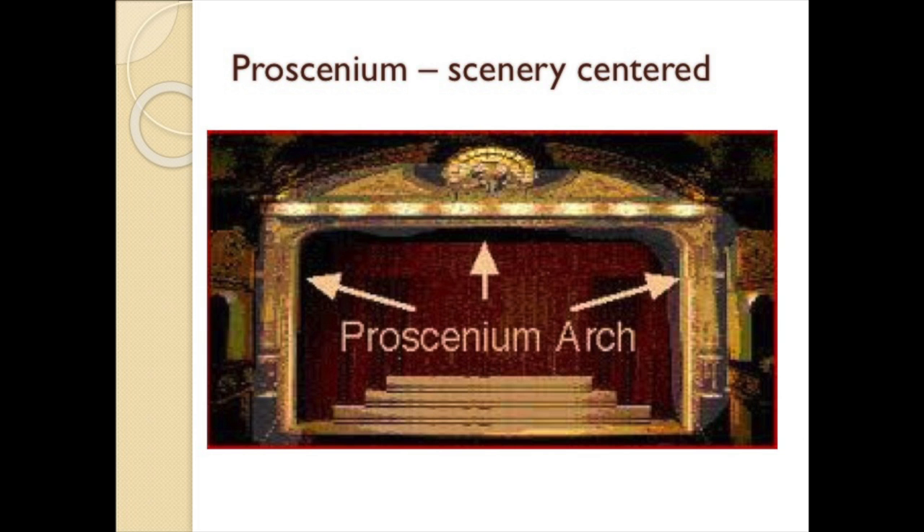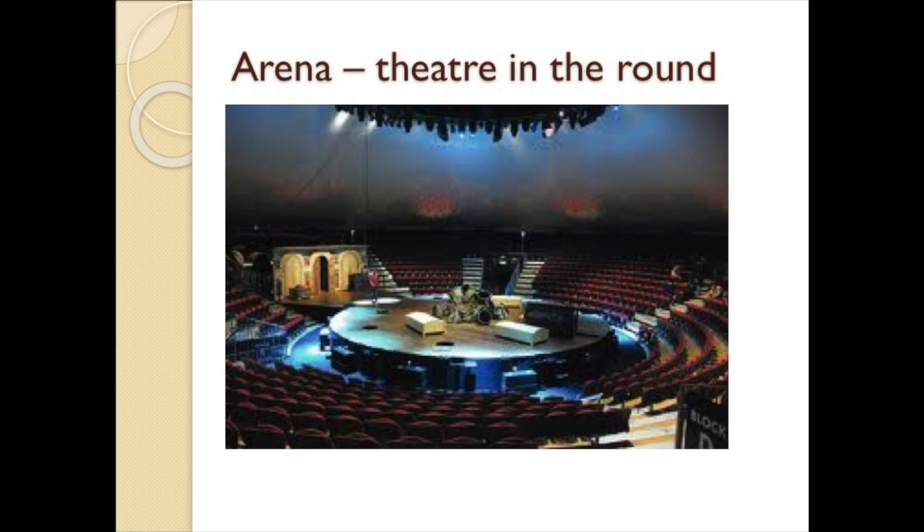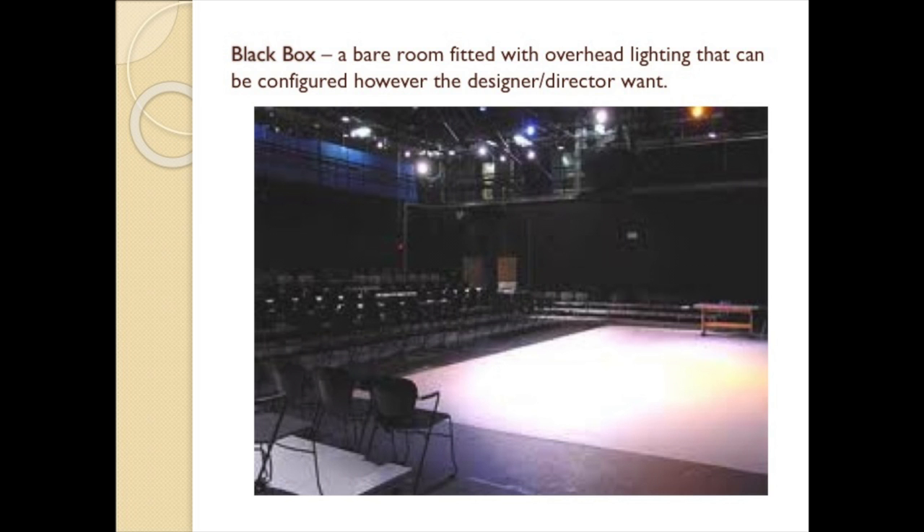The proscenium arch creates the picture frame, framing the action taking place on the stage. Often an apron is added in front of the arch for additional playing space; when you uncover the apron, it houses the orchestra pit. The thrust stage places much of the action in the midst of the audience, with audience seated on three sides, making it a more actor-centered format. A third configuration is the arena theater, or theater-in-the-round. The fourth staging alternative is a black box theater — simply a bare room fitted with overhead lighting that can be configured in any number of ways.